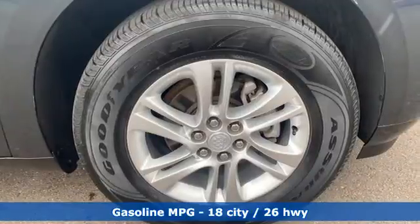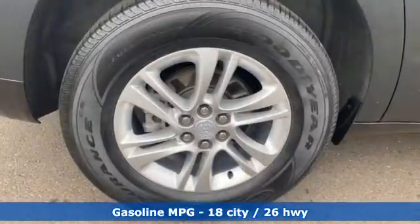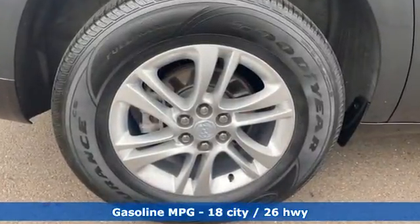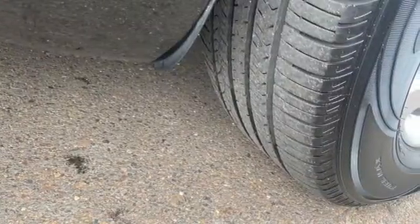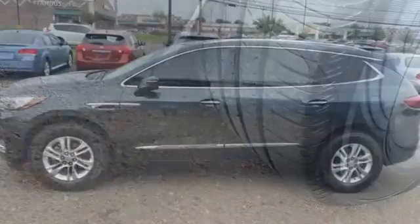A great vehicle is comprised of great features like these: V6 engine, front heated leather bucket seats, streaming audio, rear parking sensors, and dual zone climate control.